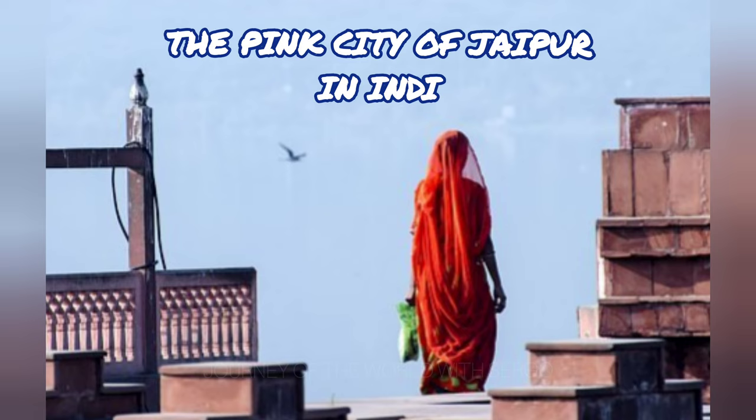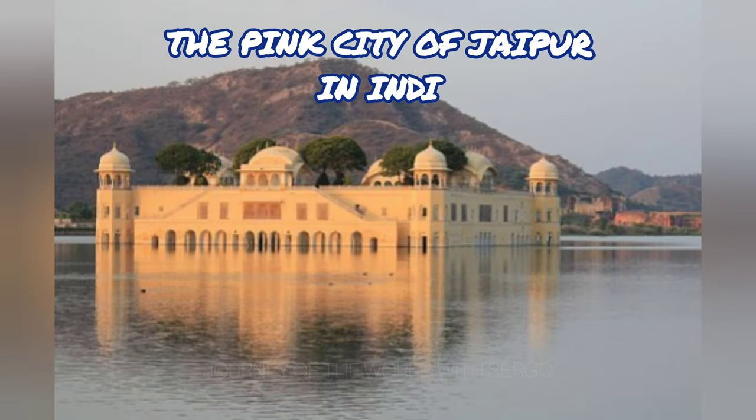Jaigarh Fort is one of the few medieval military forts in India that still displays its former beauty in the form of palaces, gardens, pools, and temples. Vrindavan Kanek is a magnificent temple complex that has recently undergone restoration.